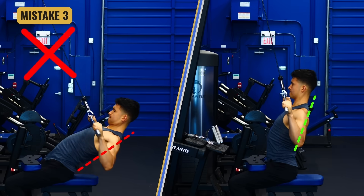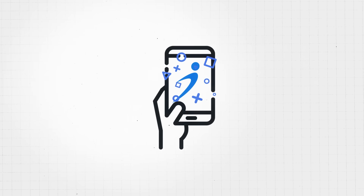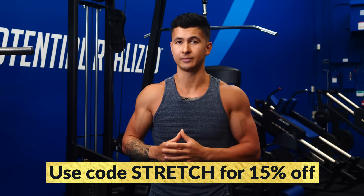As you can see, there are various ways you can apply more stretch to your workouts. Rather than trying to do it all yourself, I would highly recommend following a proven science-backed program that takes care of all the guesswork for you. These programs are extremely effective yet simple to follow and are updated whenever new research comes out. Head over to builtwithscience.com and take the quiz to find the best plan for you, and use the code 'stretch' at checkout for 15% off. I'd also highly recommend checking out this shoulder workout or this arm workout next, which both focus on the stretch. Thank you so much for watching — I'll see you next time.